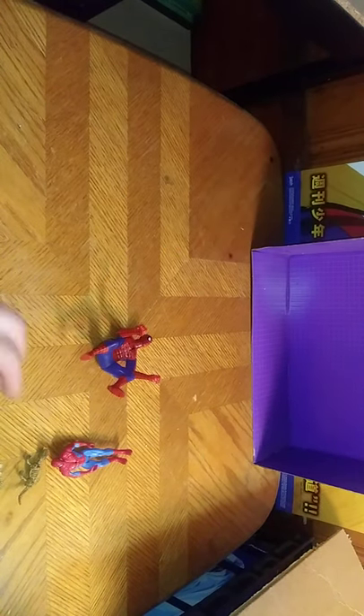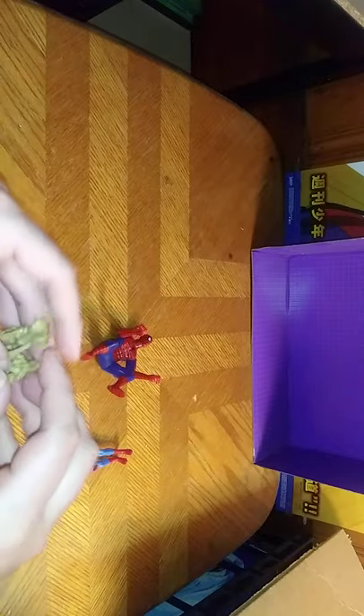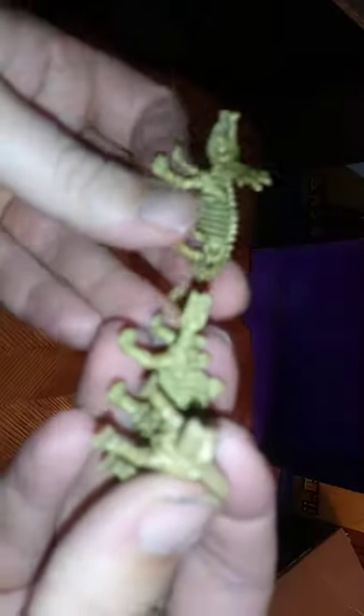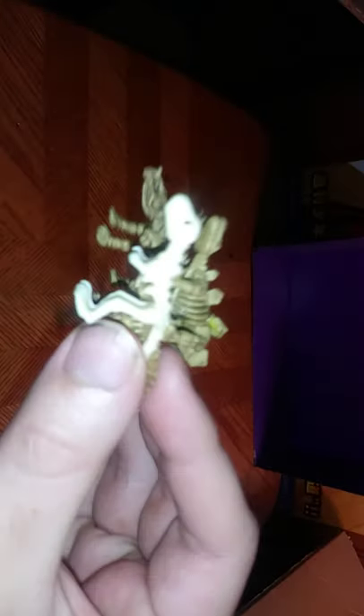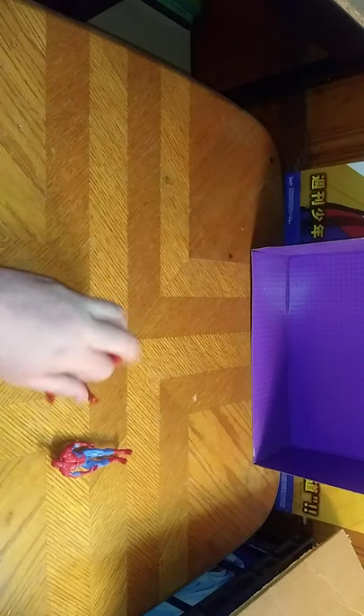Next on the list of random review items, we have these bony dinosaurs from a line I don't know anything about, but they're pretty cool. And I like me some dinosaur figures, because I'm starting to get a Jurassic Park collection I'm working on. These are pretty cool, and that's all there is to say for them.